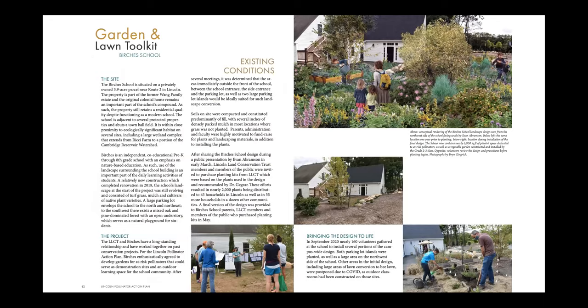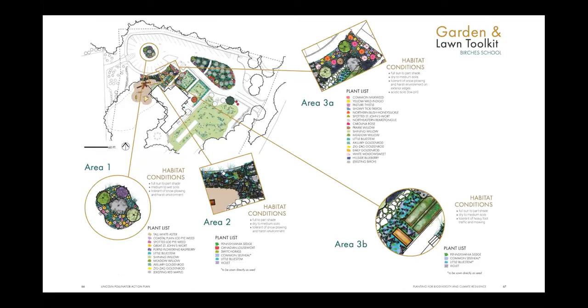For the garden and lawn toolkit at the Burgess School, the school was on board to create an educational pollinator habitat. We created an outdoor pollinator garden with an edible vegetable garden interspersed. In September of last year, approximately 160 students, parents, and community volunteers showed up and installed the entire design for that area. Some areas were on pause due to COVID outdoor tents for classes. The garden-lawn toolkit for the Burgess School breaks this one-third-acre landscape into eight unique areas, each with its own plant list and recommendations for specific habitat conditions.